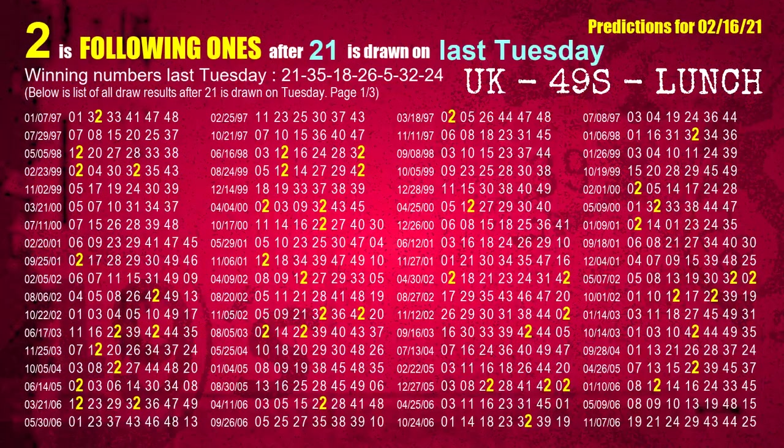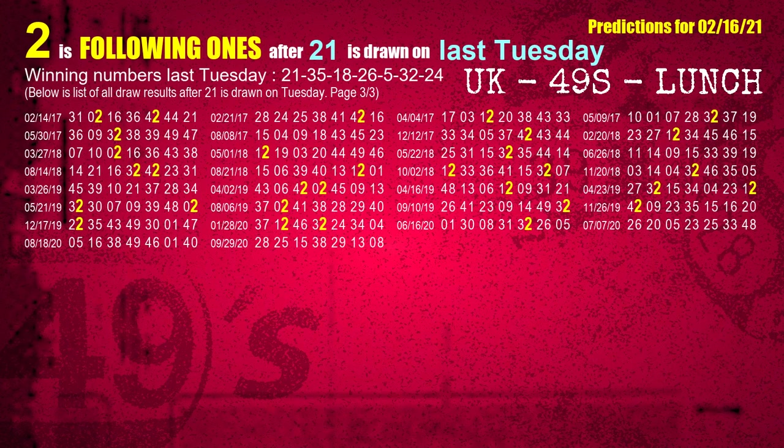After calculating following ones with today's result, we will find out following ones through the result of the same day last week. The first winning number last Tuesday is 21. We list all draw results which are one week after a Tuesday draw with 21 as a winning number. The most frequently following units digit is 2 when 21 is the winning number on last Tuesday. We also highlight the units digit 2 in yellow for you.